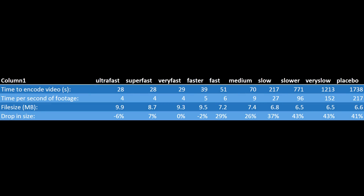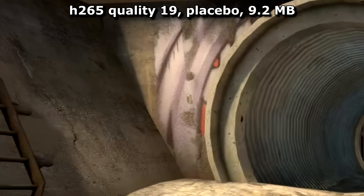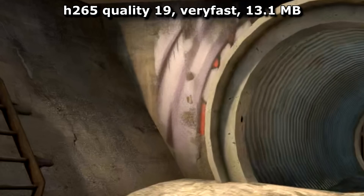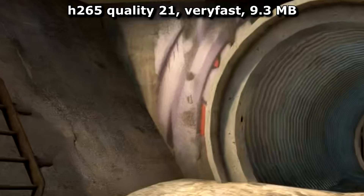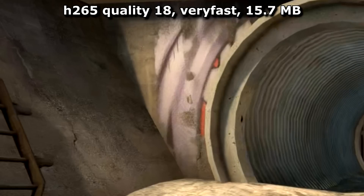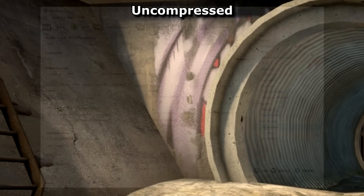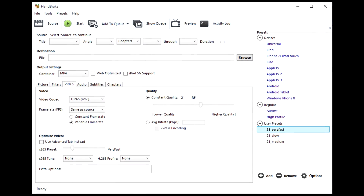The only problem is that it takes significantly longer to encode — and I mean a lot longer. I also tried encoding quality 19 using the placebo setting and got a file smaller than quality 21 and better than quality 18. H.265 is good enough and very fast to be worth it, but the optimised video setting makes it a no-brainer. I'll be sure to use it to compress my future videos.